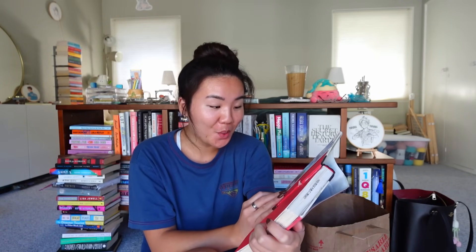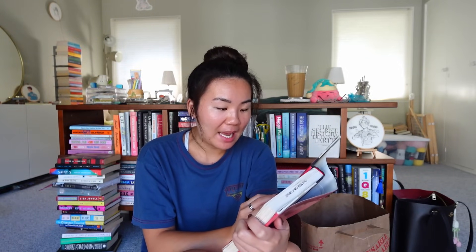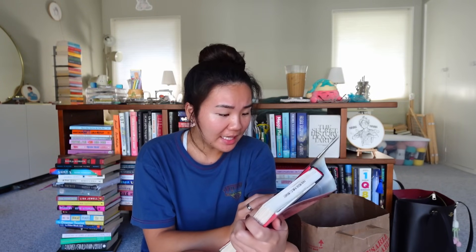The Dinner by Herman Koch. The reason I picked this up is the cover is giving very YA mystery — the font, the burnt page, something about it is very YA. Summer evening in Amsterdam: two couples meet at a fashionable restaurant for dinner. But behind the empty words, terrible things need to be said, and with every forced smile and every new course the knives are being sharpened. Each couple has a 15-year-old son — the two boys are united by their accountability for a single horrific act that has triggered a police investigation and shattered these families' comfortable worlds. Each couple shows just how far they're prepared to go to protect those they love.